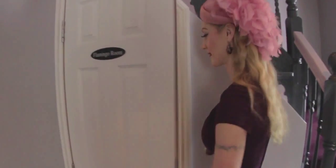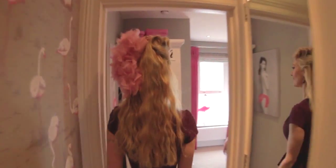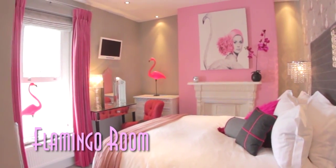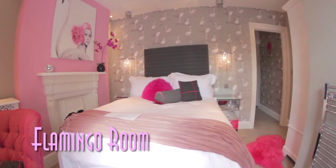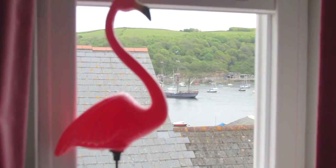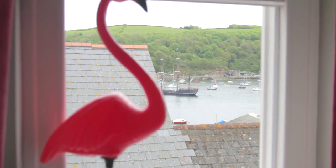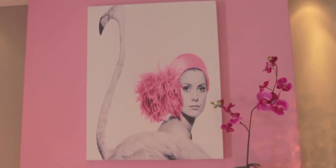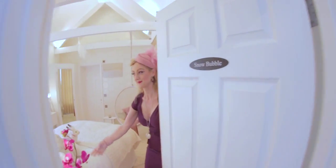Feeling pink and frivolous? The Flamingo Room is yours, with a sparkly pink shower, chandeliers and Hollywood film stars gracing the walls.